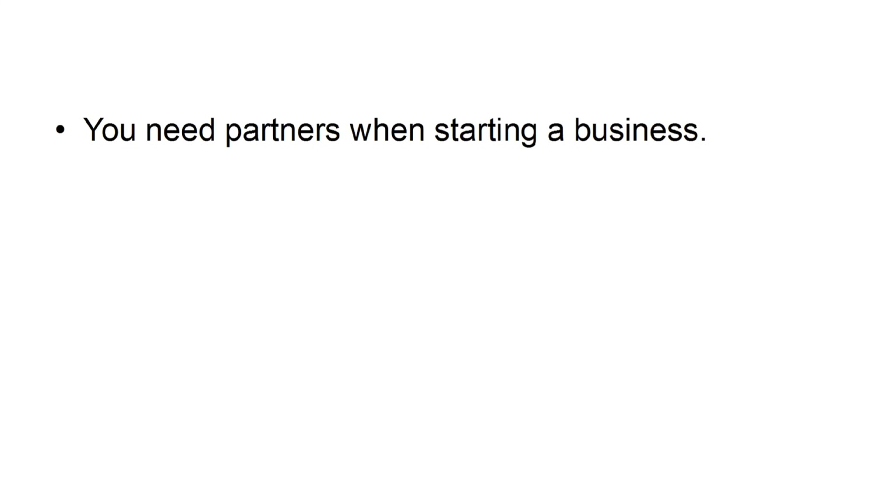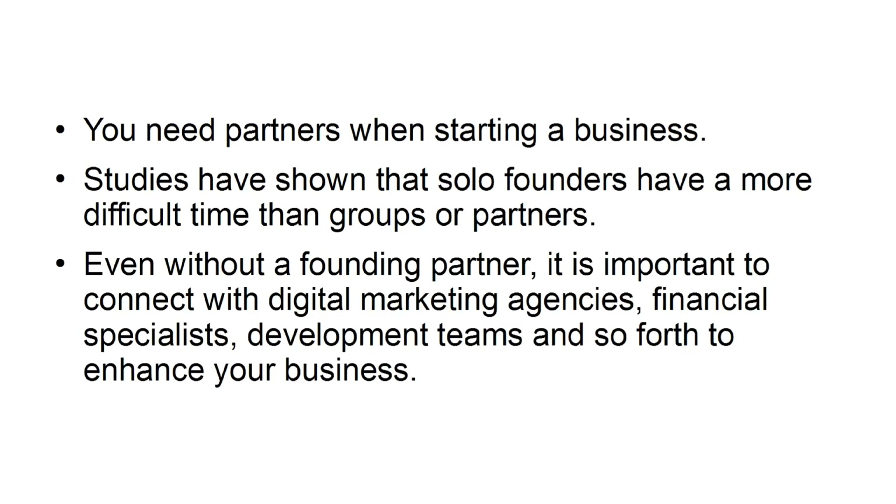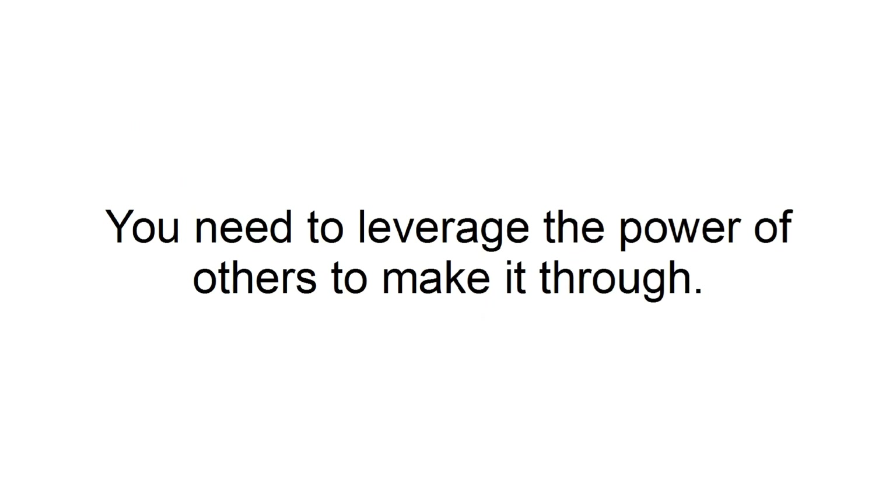Doing it all alone: you need partners when starting a business. Studies have shown that solo founders have a more difficult time than groups or partners. Even without a founding partner, it is important to connect with digital marketing agencies, financial specialists, and development teams to enhance your business. You need to leverage the power of others to make it through.